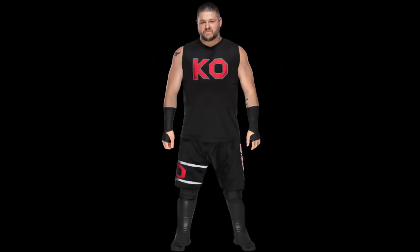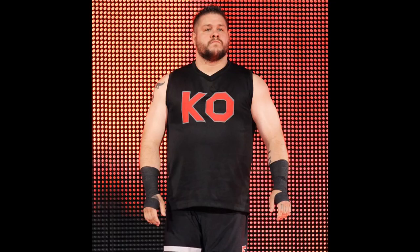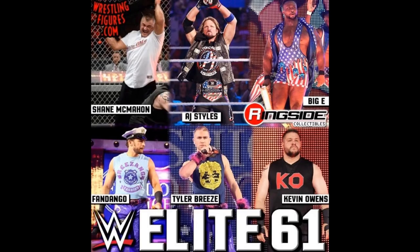Kevin Owens — I actually have a cloth shirt of this attire so if they release that it'll be no big deal. It's not his best attire though. I would, just like AJ, prefer the America attire. I guess they just didn't want three different America attires. Can you imagine if they had AJ Styles United States attire, Big E and New Day's United States attire, and then Kevin Owens United States attire all in the same set? That would be pretty crazy, but I would agree with it.